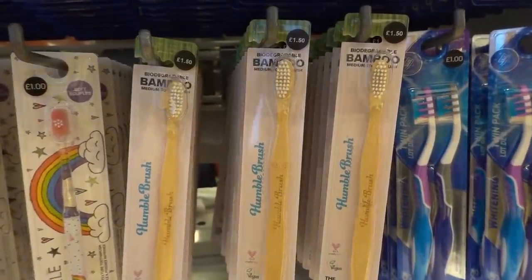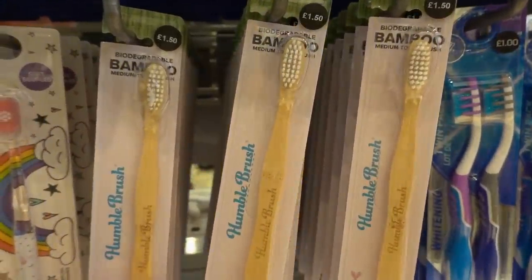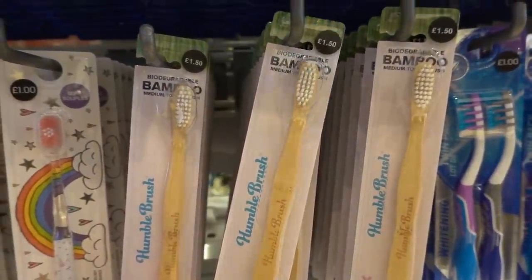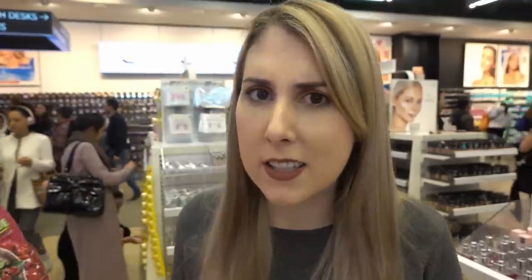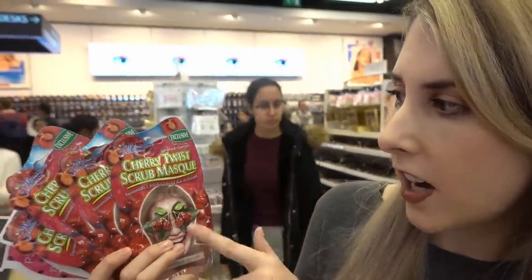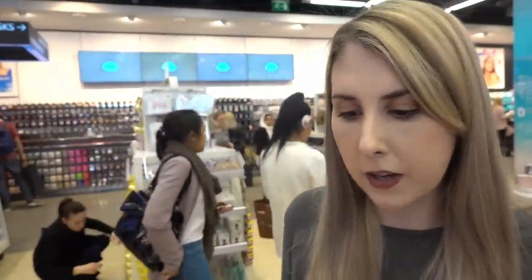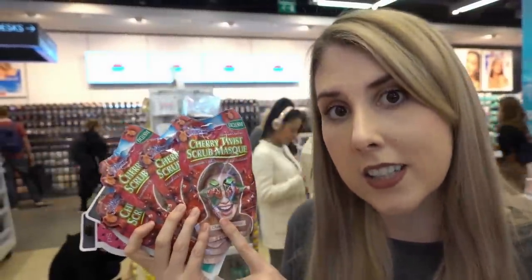If you don't like using plastic toothbrushes, they now have these biodegradable bamboo toothbrushes for £1.50. First up I'm going to be stocking up with face masks because I love the range they have in the London stores — you can't get anything like this in Norwich. These are Cherry Twist masks and they also have a watermelon one. These are £1 and the Morg and Denise ones are £90.